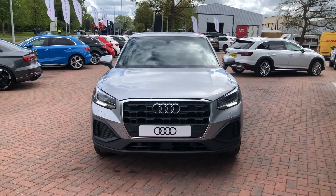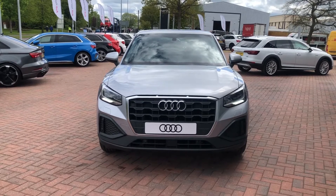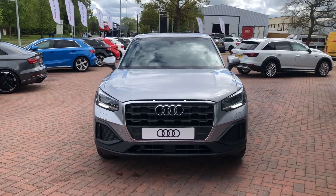Hello and welcome to Crew Audi. My name is Natalia and today I'll be showing you around this brand new Audi Q2 1.0L TFSI finished in beautiful Florence Silver.